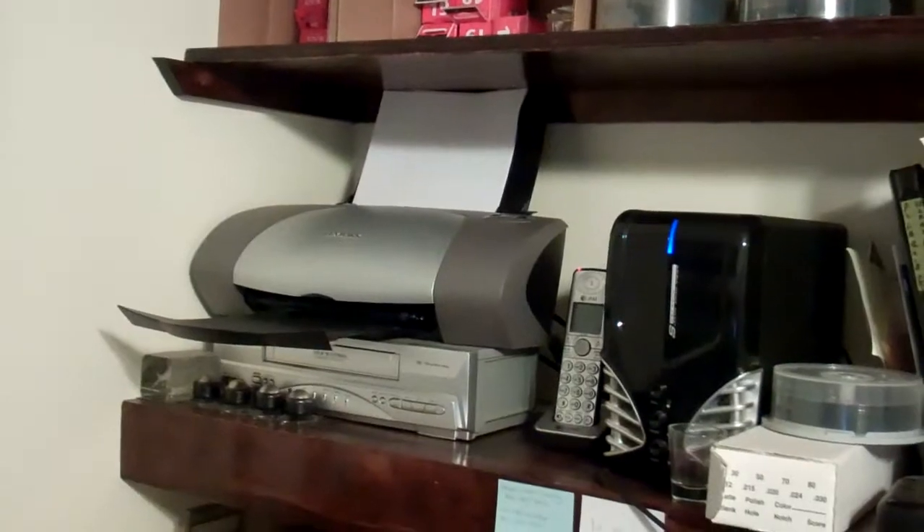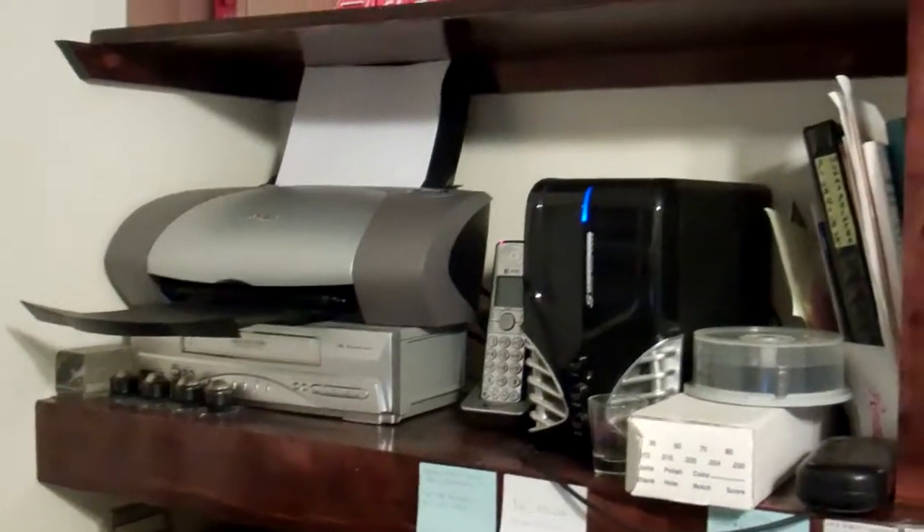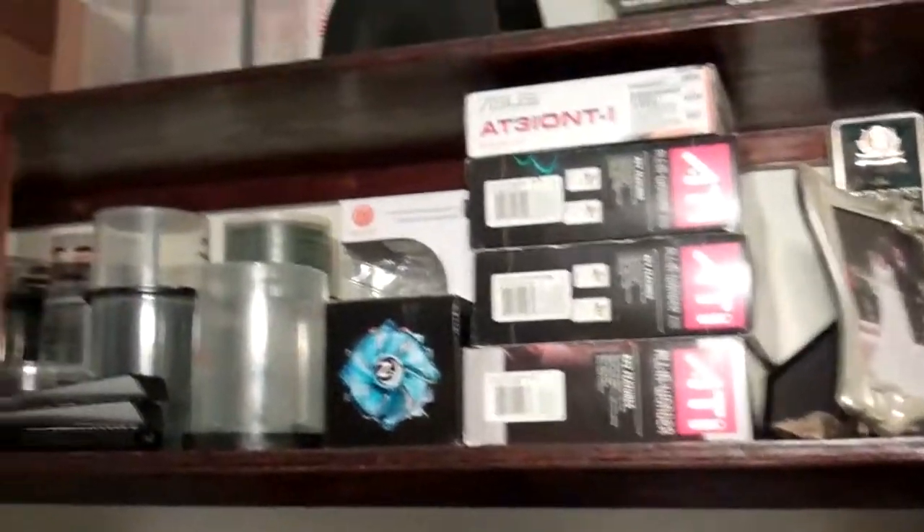There are DVD cases, printer cartridges, discs, my printer, and another VCR for video editing. It's kind of a cluster here, but I thought I'd share my mess with you — hope you enjoyed it, thanks for watching.